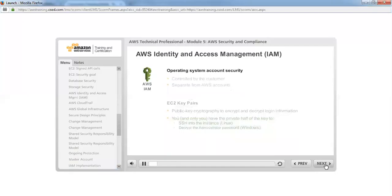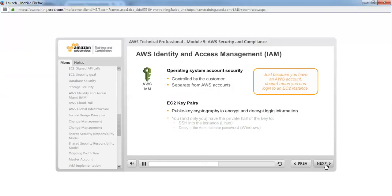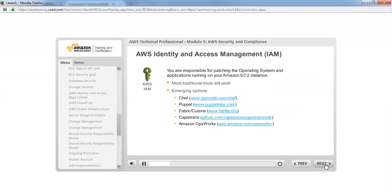The guest instance operating system account security is controlled by the customer and is separate from AWS accounts. AWS uses public key cryptography to encrypt and decrypt sign-in information. Public key cryptography uses a public key to encrypt data, such as a password, and the recipient uses the private key to decrypt the data — the public and private keys are known as a key pair. With a key pair, you and only you can SSH into the instance or decrypt the administrative password. You are responsible for patching the operating system and applications running on your Amazon EC2 instance, using tools such as Chef, Puppet, Capistrano, or Amazon OpsWorks.